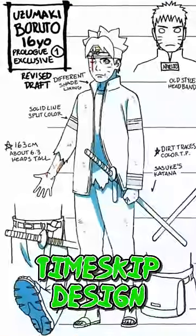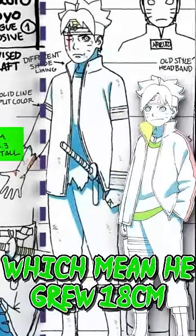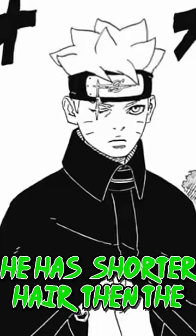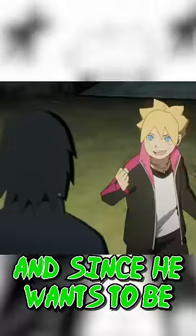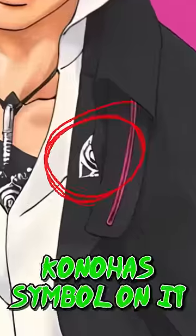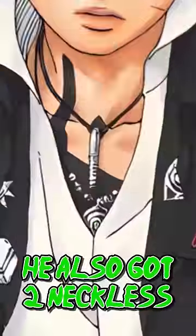In the original timeskip design he's 163cm tall, which means he grew 18cm in 3 years, but in chapter 81 he looks much taller, towering over coat. He has shorter hair than in the original version, and since he wants to be just like Sasuke, he now has a glove and a cape — however it's got Konoha's symbol on it and matches his colours to Boruto's preference. He's also got two necklaces.